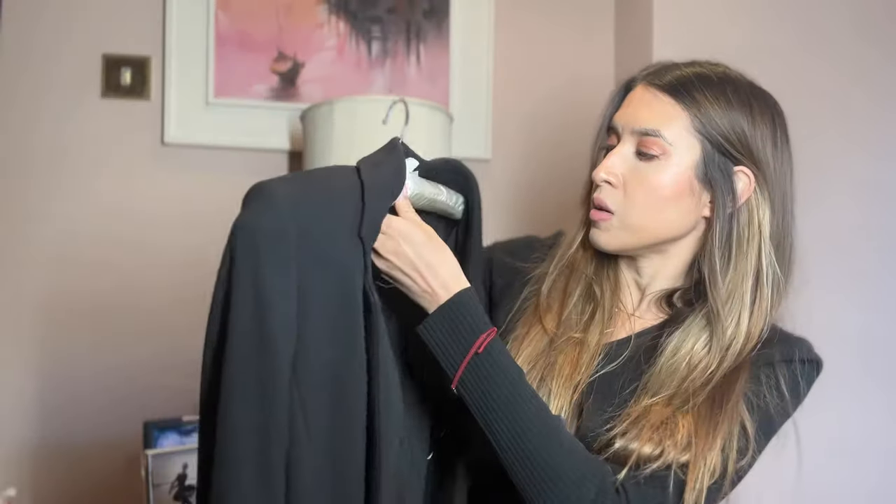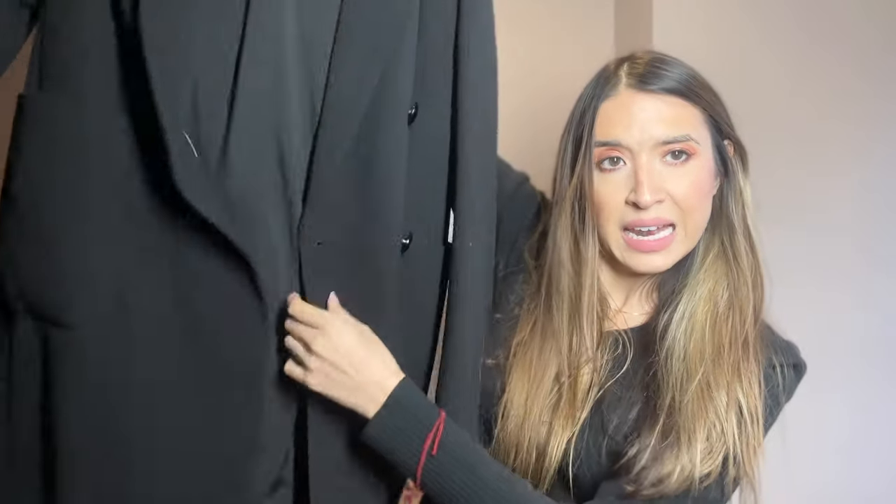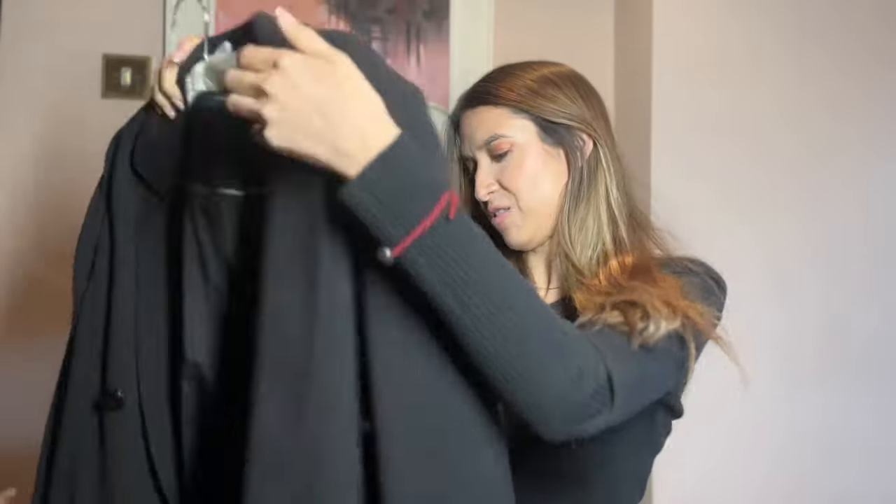It doesn't always have to be a designer piece. This one is from Marks and Spencer's — a high street brand but very good quality. It's a plain black coat that I've had for about seven or eight years. It's a real staple that goes with everything. If you don't have a black coat and you are going to buy something new, I would say buy a black coat.